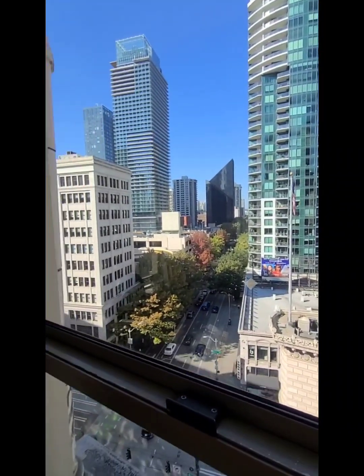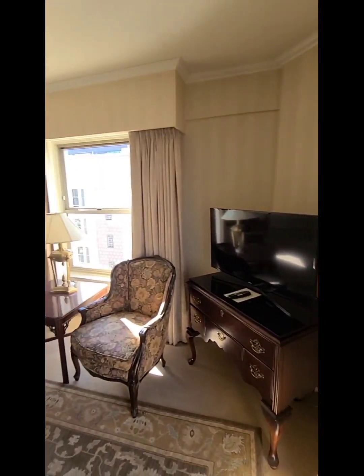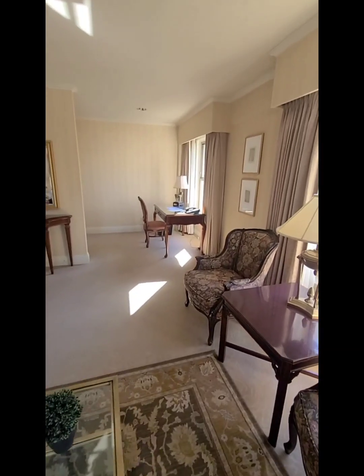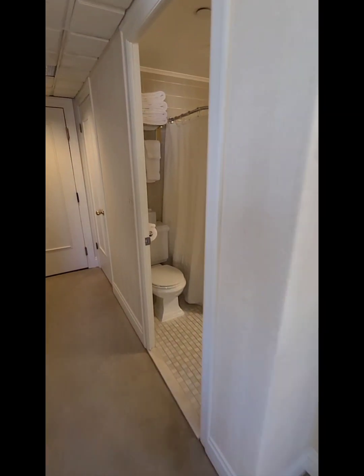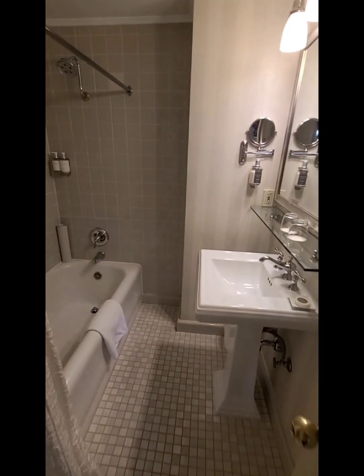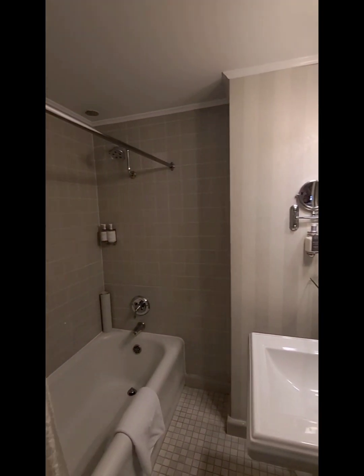Washington State University is not too far from here, up the road. Let's go look at the bathroom. Very nice bathroom — tub shower, everything you need here, all upscale.